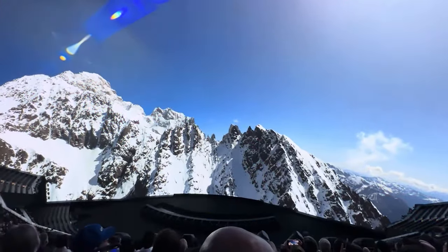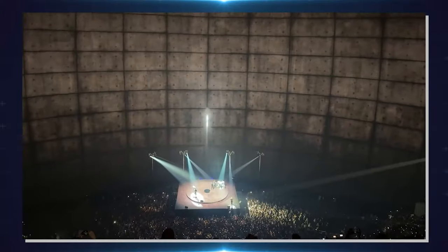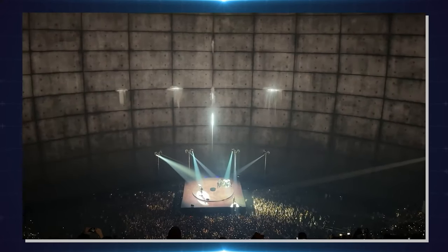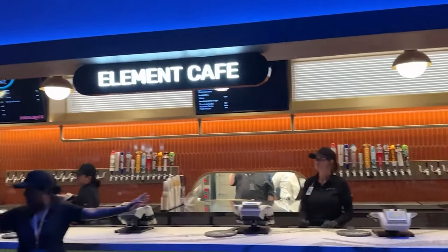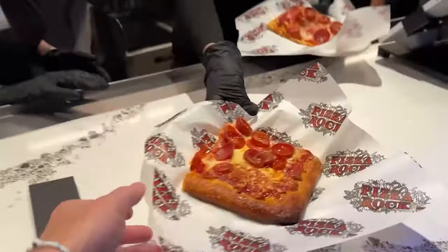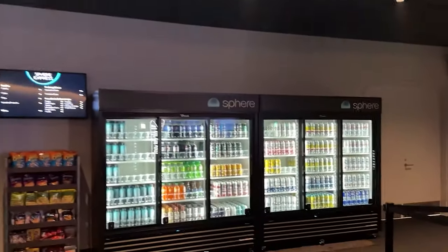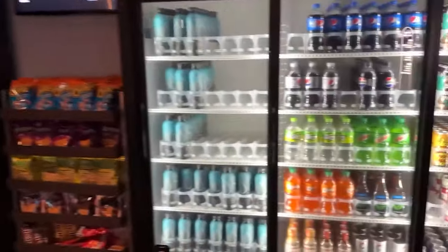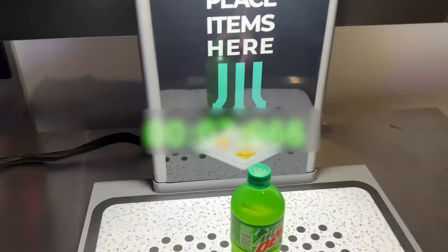The immersive experience goes beyond auditory and visual stimulation. After leaving the concert area, the silence is deep, as though the performance was in a bubble. Outside the concert hall, there is an Element Cafe where you can choose from a variety of menus like pizza and french fries. There's also Sphere Express, an alcoholic and non-alcoholic drinks hub with a tap-to-self-serve system that makes ordering simple.